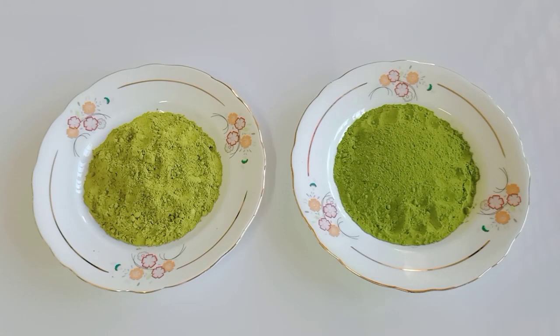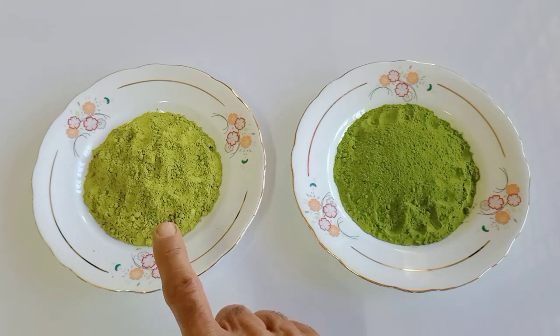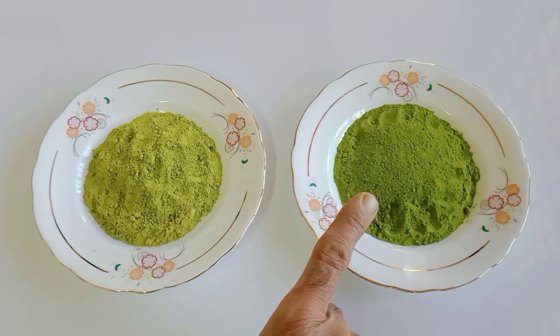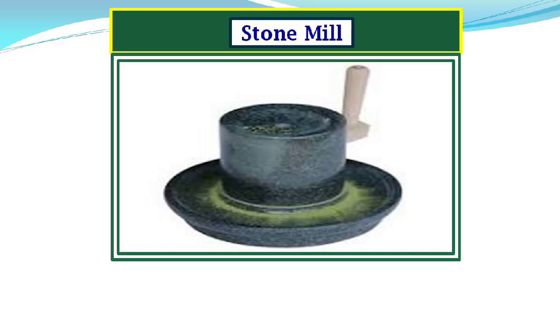In this picture, you can see culinary grade matcha and ceremonial grade matcha. This is culinary grade matcha. This is ceremonial grade matcha. In this picture, you can see the traditional stone mill used for grinding matcha green tea leaves.